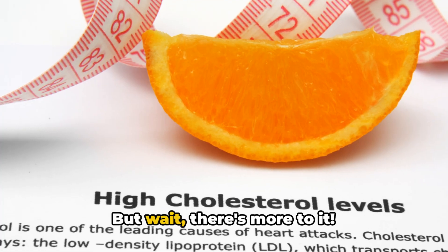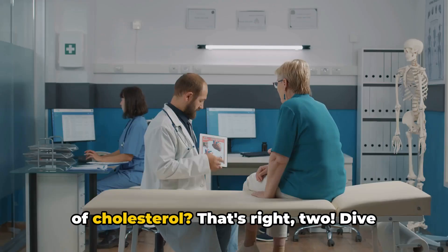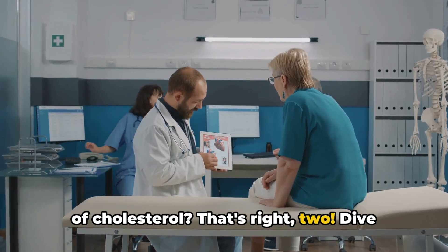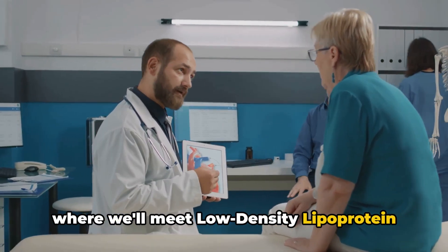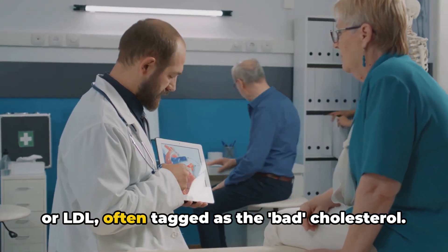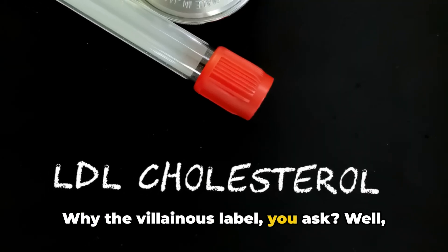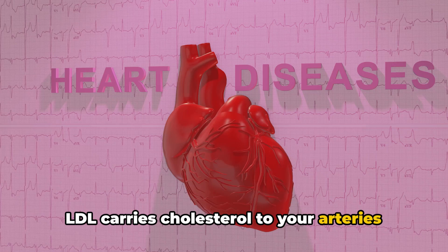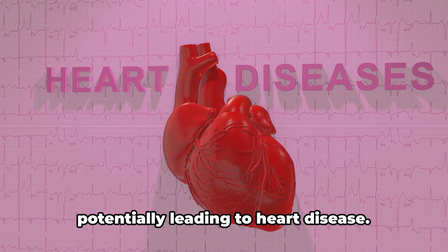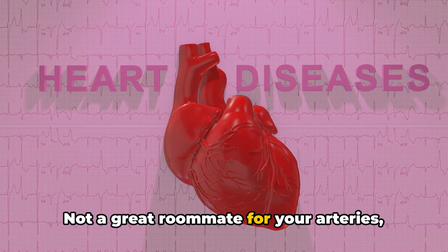But wait, there's more to it. Did you know there are actually two types of cholesterol? Dive with me into the world of cholesterol where we'll meet low-density lipoprotein, or LDL, often tagged as the bad cholesterol. Why the villainous label? LDL carries cholesterol to your arteries where it can build up and form plaques, potentially leading to heart disease. Not a great roommate for your arteries.